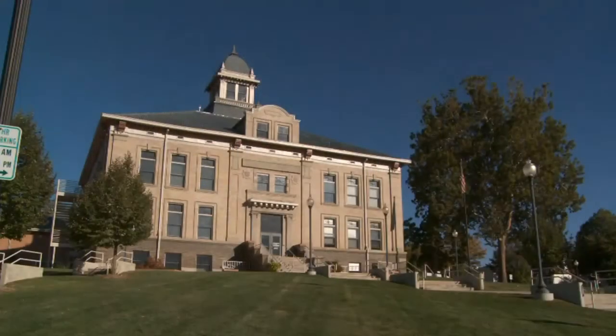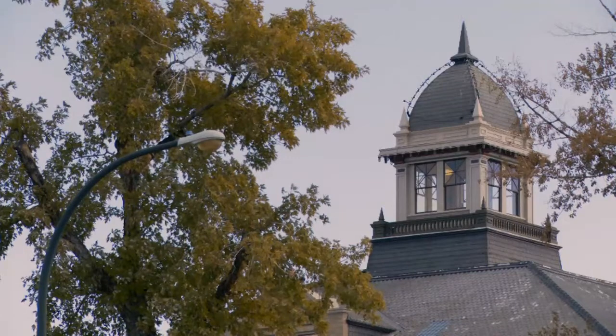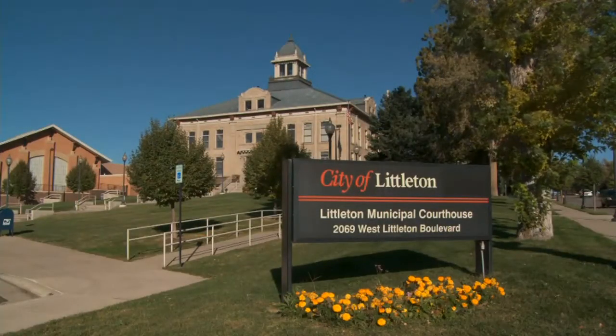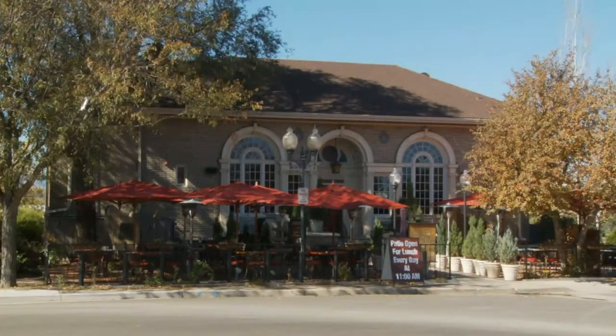Downtown Littleton has three architectural gems we all know them — the courthouse, Carnegie Library, and Town Hall. The courthouse was designed by JJ Huttert and built in 1908 in the Mission Revival style. We're standing in fact in the courthouse right now, and today the courts are going on just as they used to a hundred years ago.